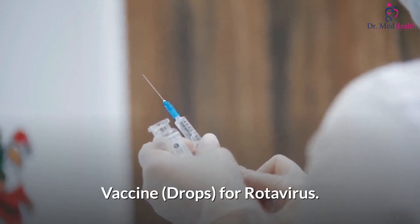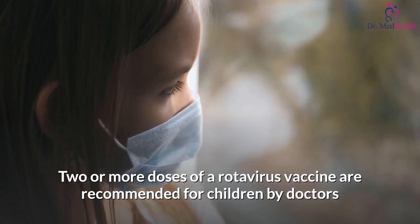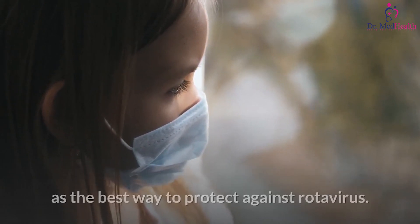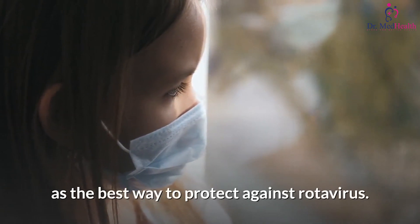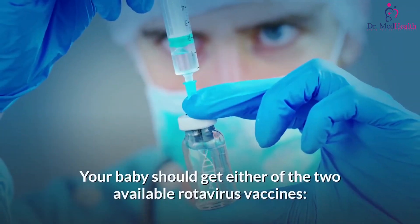Vaccine drops for rotavirus: two or more doses of a rotavirus vaccine are recommended for children by doctors as the best way to protect against rotavirus. When should my baby get the drops? Your baby should get either of the two available rotavirus vaccines.